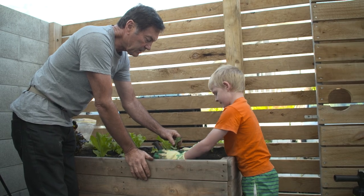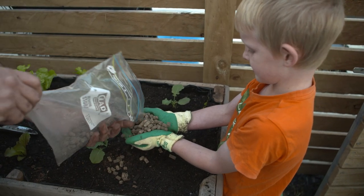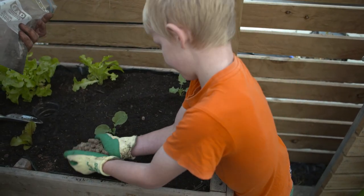Put soil around the broccoli, then sprinkle fertilizer around it. Broccoli, you're going to be hungry to start with!